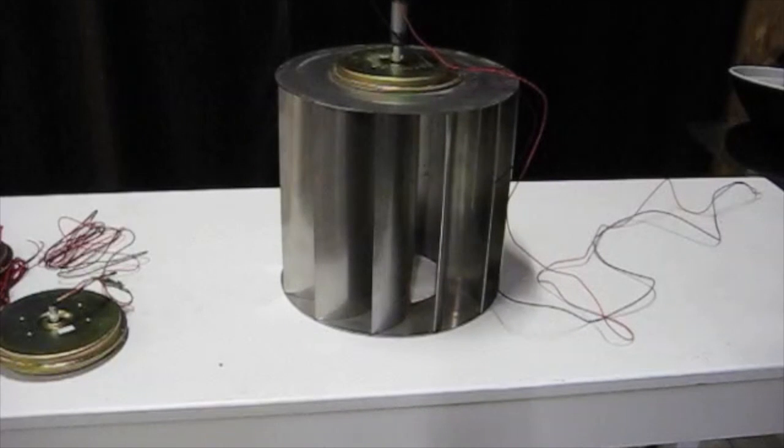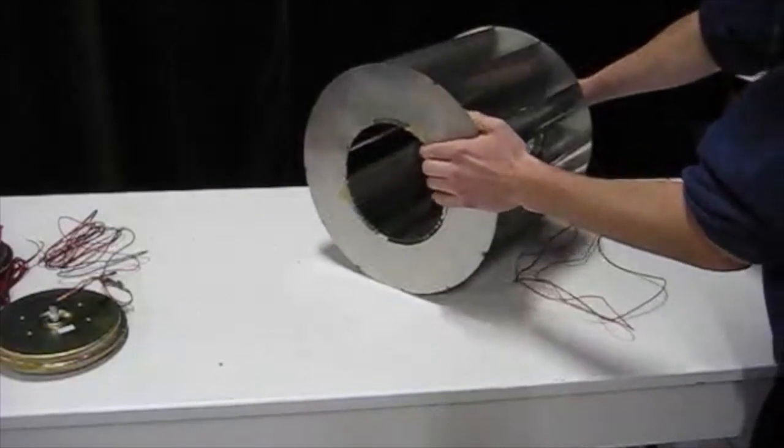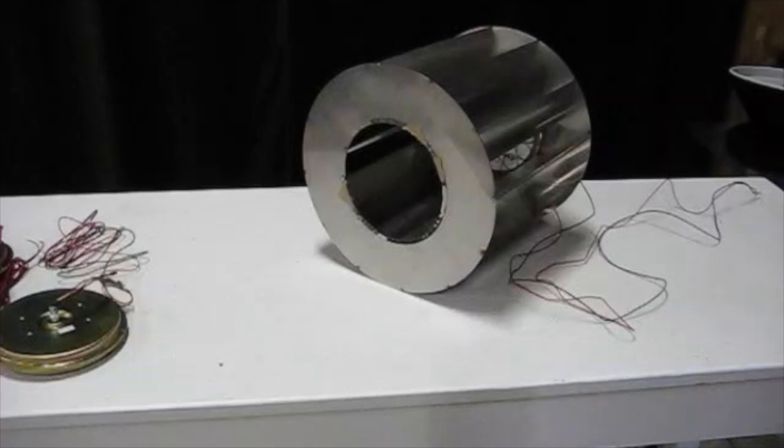I put the generator on the top side already but I will be doing that on the other side, the bottom side here. I will be putting this horizontally in the creek and hopefully generate a lot of power with it. So stay tuned.